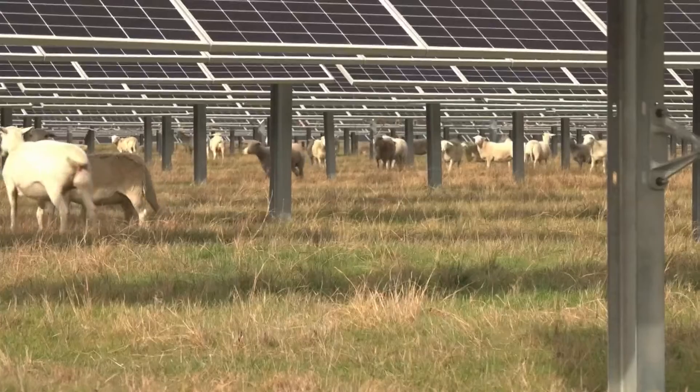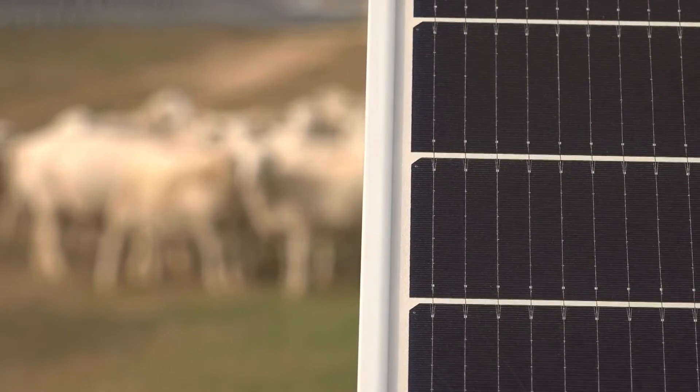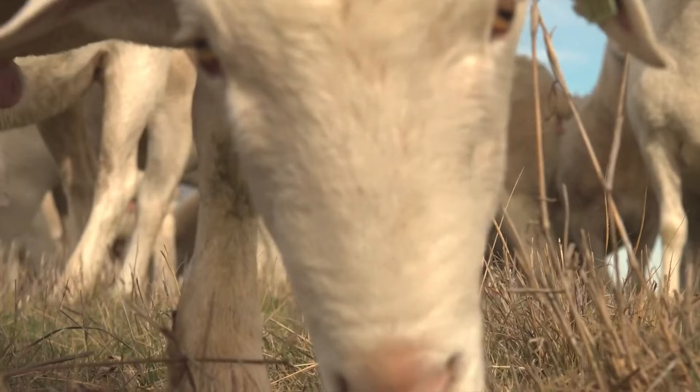I knew the sheep would be a perfect fit for this. As expected, the flock has saved a lot of money. We have not had to bring out or do any traditional mowing on this site since they have been introduced. It isn't just cheaper — it's cleaner. No lawnmowers means no emissions.